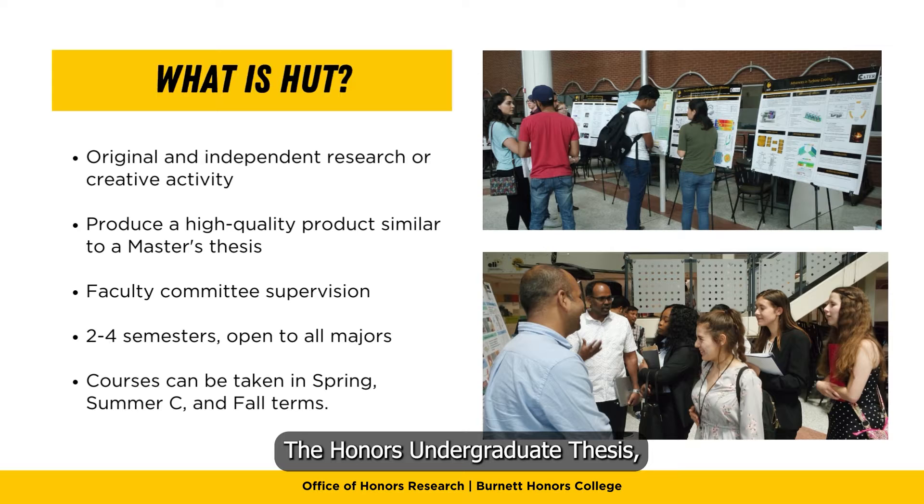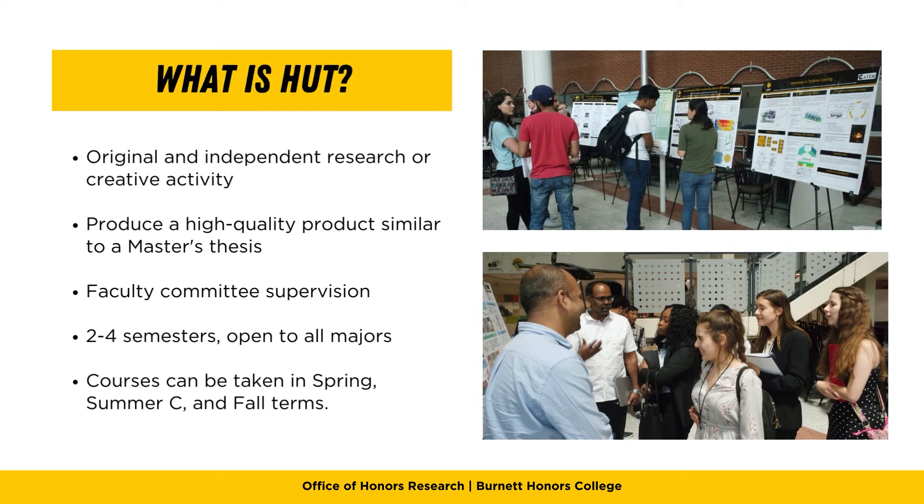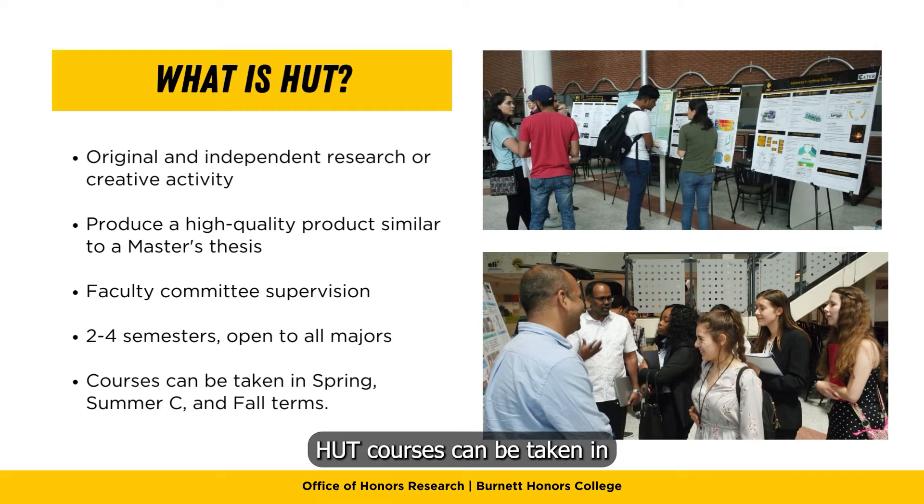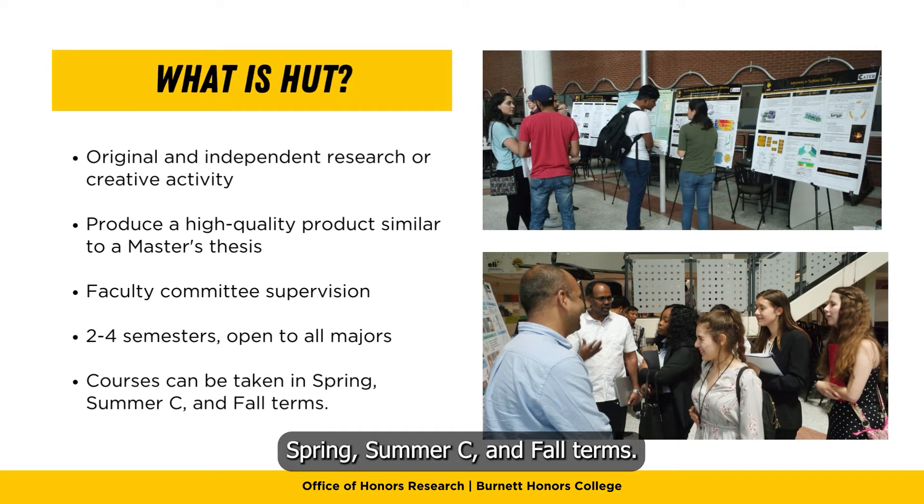The Honors Undergraduate Thesis, or HUT, is a two to four semester program for juniors and seniors and is open to all majors. HUT courses can be taken in spring, summer C, and fall terms.